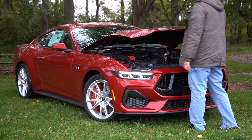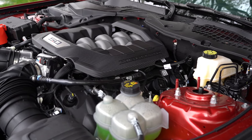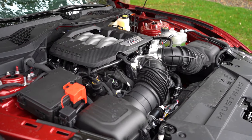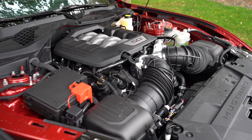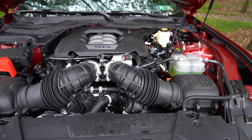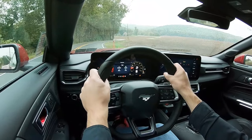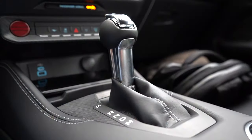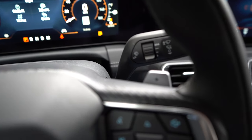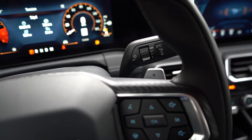Powering the beast is a Gen 4 Coyote 5.0-liter naturally aspirated V8 putting out 480 horsepower at 7,500 RPM — or 486 horsepower if you go with the active valve exhaust system — and 415 pound-feet of torque at 4,900 RPM. Power is sent to the rear wheels through a 6-speed manual with rev matching, which is still available, or a 10-speed automatic with paddle shifters, which is optional and is the one we have today. That option runs about $1,500 to $1,600.